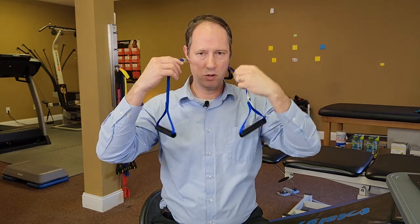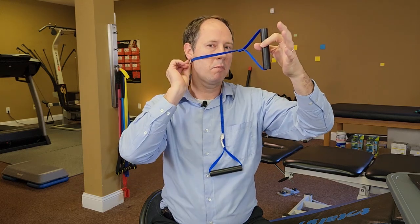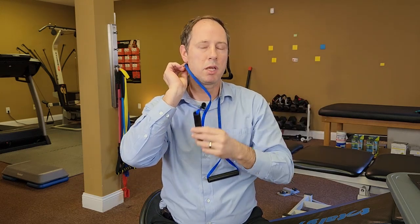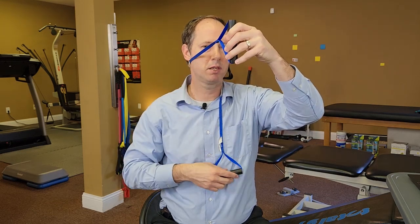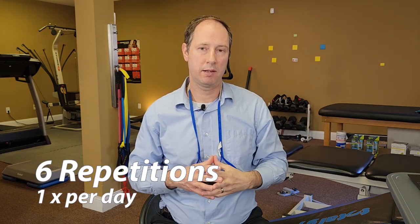If you notice you can go a little further with less pain and less dizziness, that's the correct technique. If you're still getting dizzy or it's still painful, take a moment and adjust — Mulligan would teach going up or down a millimeter to find the right placement. If you can rotate in that direction in a dizzy-free manner, do that six times once a day.